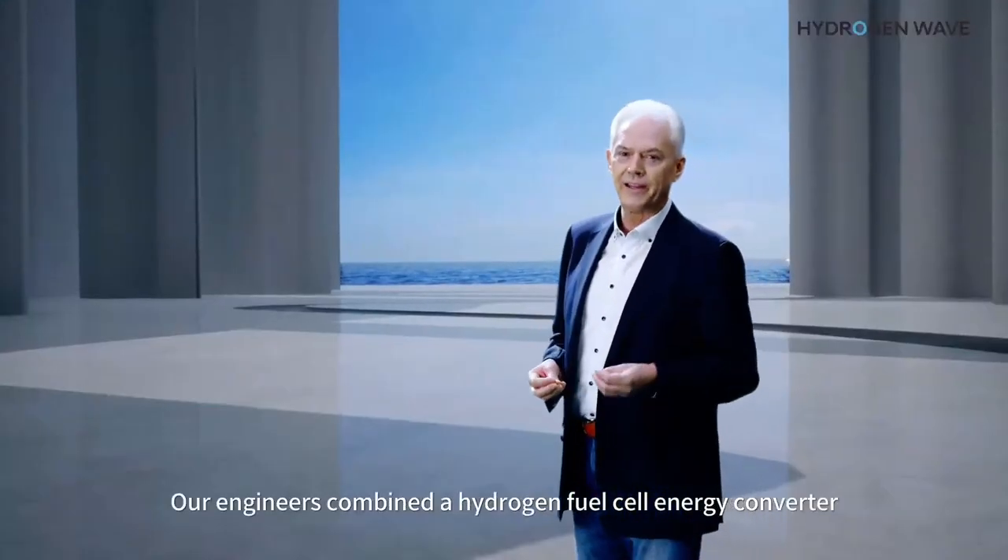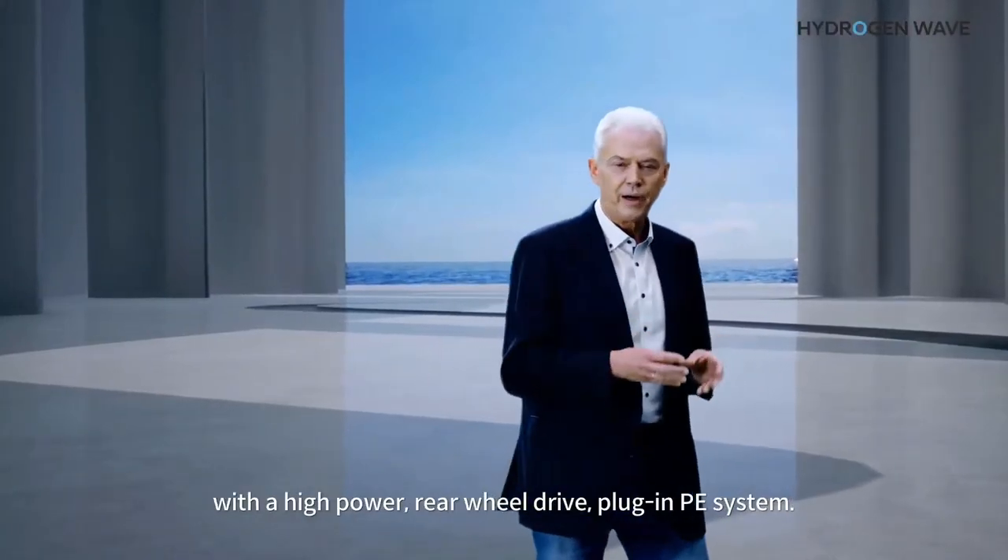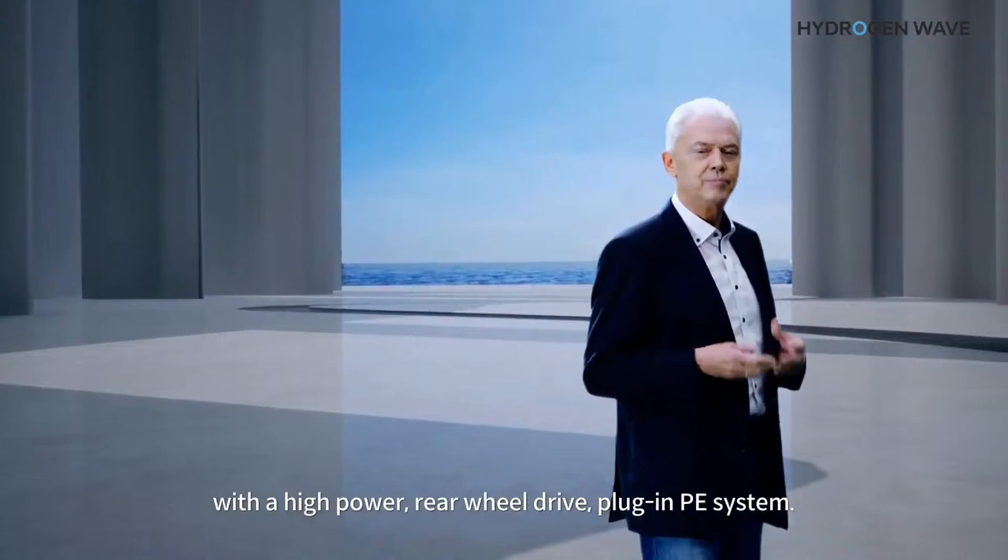Our engineers combined a hydrogen fuel cell energy converter with a high-power rear-wheel drive plug-in electric system.